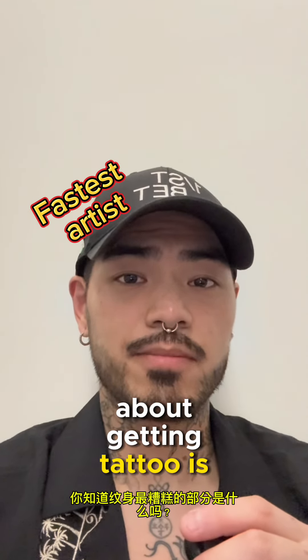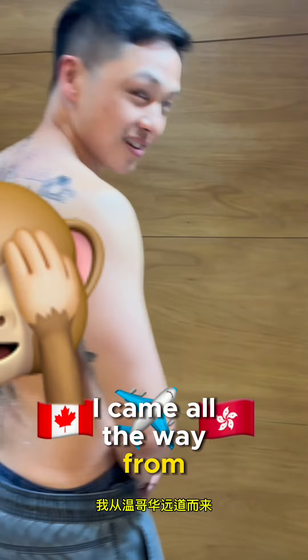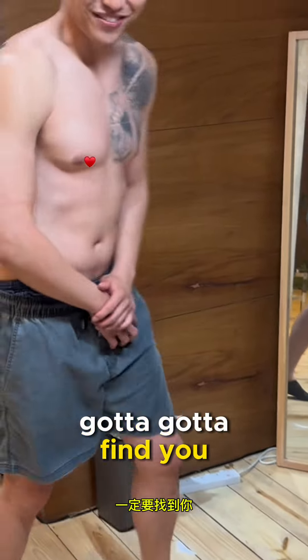You know what the worst part about getting a tattoo is? I think it's sitting there for so long and just doing nothing. I came all the way from Vancouver to find you.